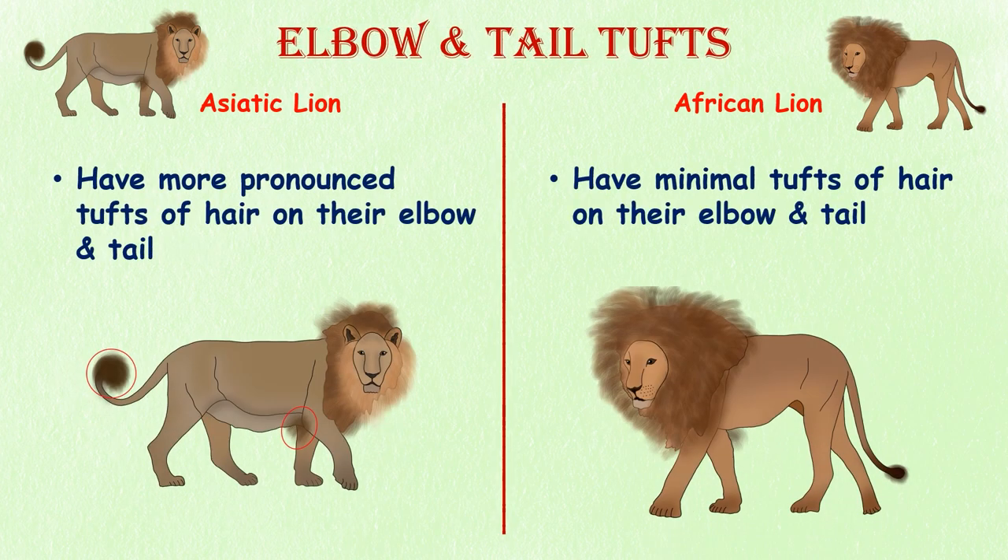Elbow and tail tufts. Asiatic lions have more pronounced tufts of hair on their elbows and tails compared to their African counterparts. African lions have minimal tufts of hair on their tails and elbows.